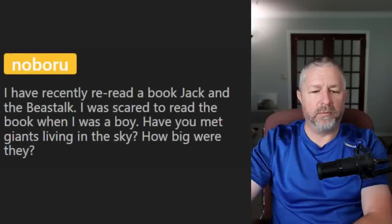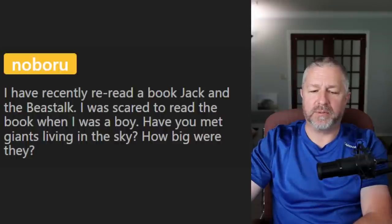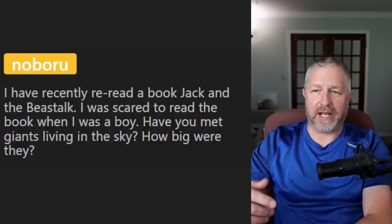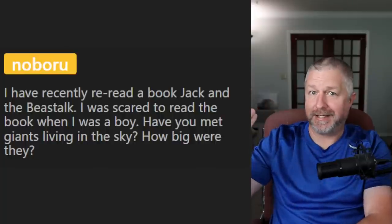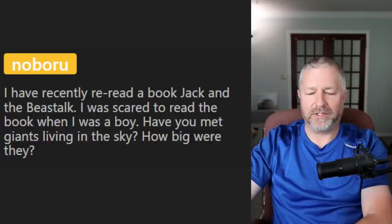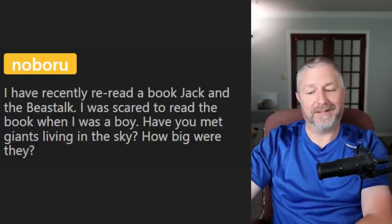From Noboro: I recently reread Jack and the Beanstalk. I was scared to read the book when I was a boy. Have you met giants living in the sky? I should have put the word 'giant' in the lesson. In the story Jack and the Beanstalk, Jack climbs his gigantic beanstalk up to the sky and meets a giant — which would be a gigantic human being. Have I met giants in the sky? No, I have not.